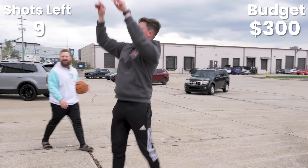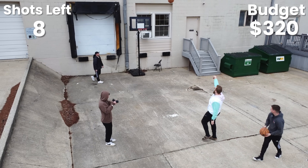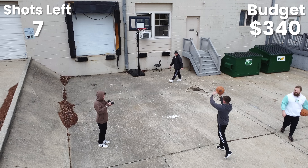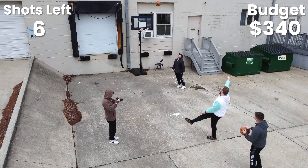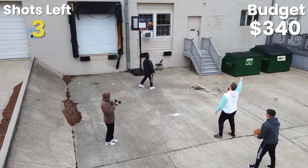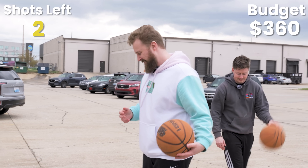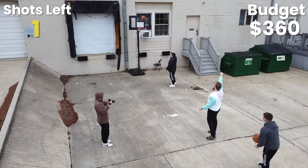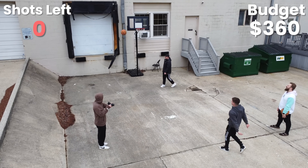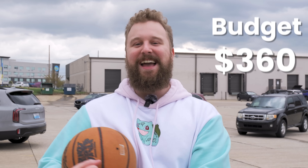Great start. We made some shots — there's $20, then $40. Still $40. We ended up with $60 total from the shooting challenge, giving us $360 total to find a broken PC and repair it. Will this work out on an eBay 'for parts or not working' search? We're about to find out. Let's get to shopping.